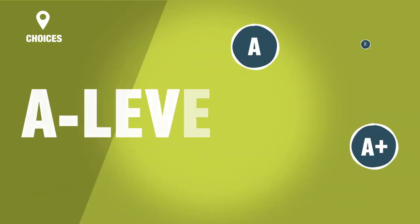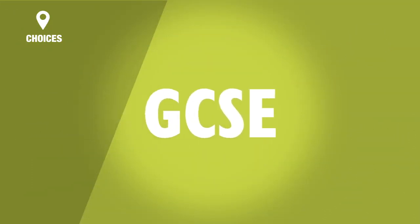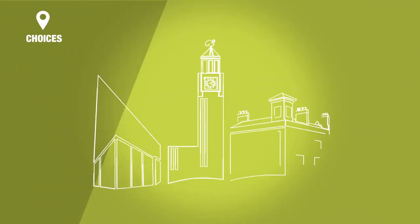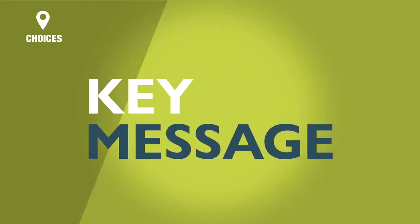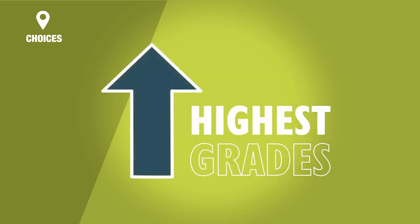It is also worth noting that alongside your grades at A level, IB or BTEC, your GCSE grades may also be looked at when applying to courses at university. The key message here is to ensure that you achieve your best and to your full potential to get the highest grades you are capable of.